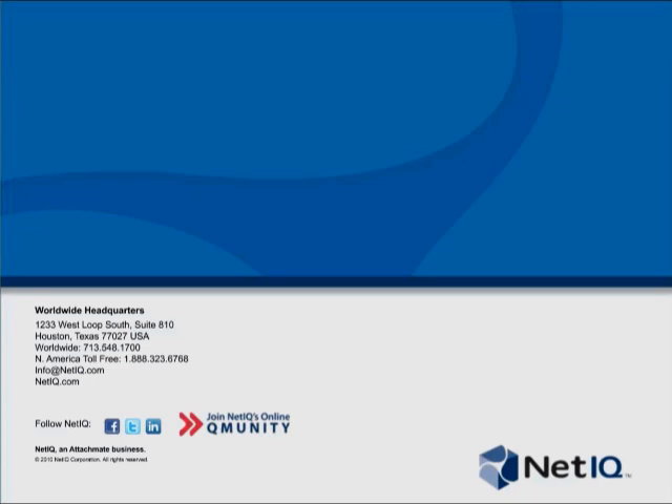If there are no more questions, let me thank Matt Mosley at NetIQ for a terrific presentation and thank you to our audience for tuning in. The entire presentation will be available beginning tomorrow on demand on the SC Magazine website so you can download that. We'll get you over to the NetIQ booth. Thank you, Matt. Thank you.